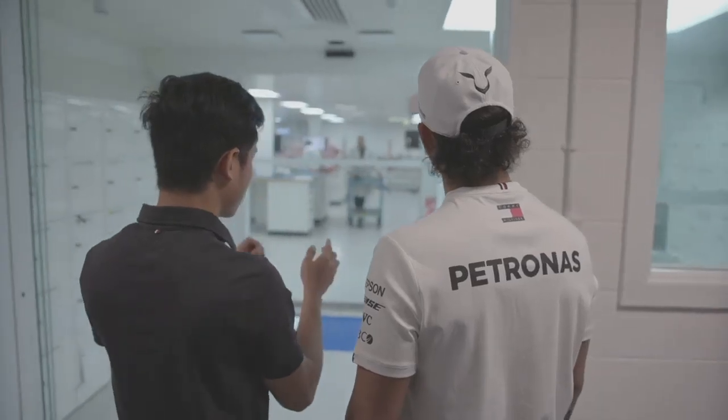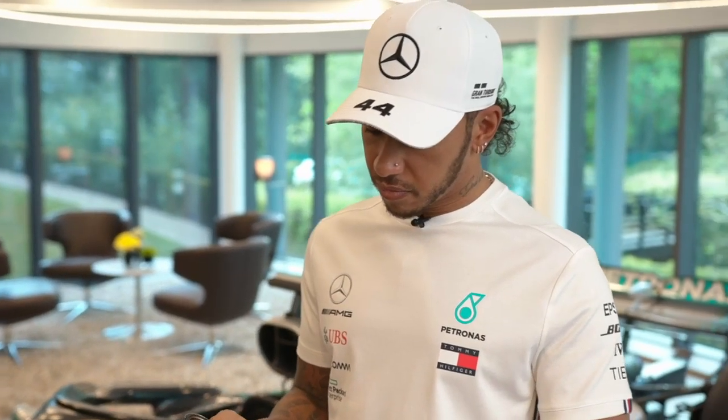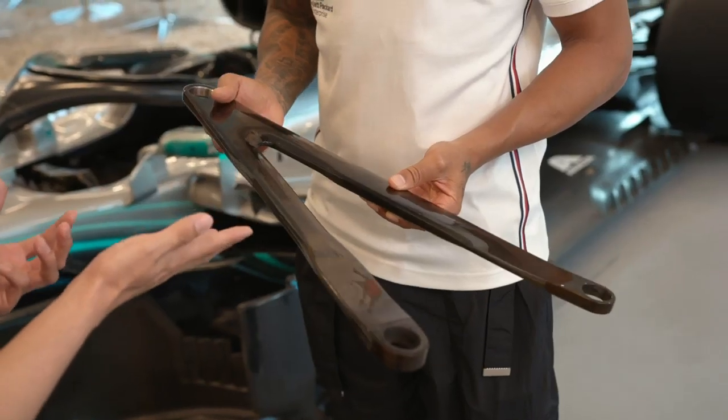I'm working on composite manufacturing. I've been given a chance to work in the composite laminated room. Currently, the composite manufacturing department would like to implement a new technology into the composite laminated team, whereby they use laser positioning technology to reduce the time needed to manufacture this part.